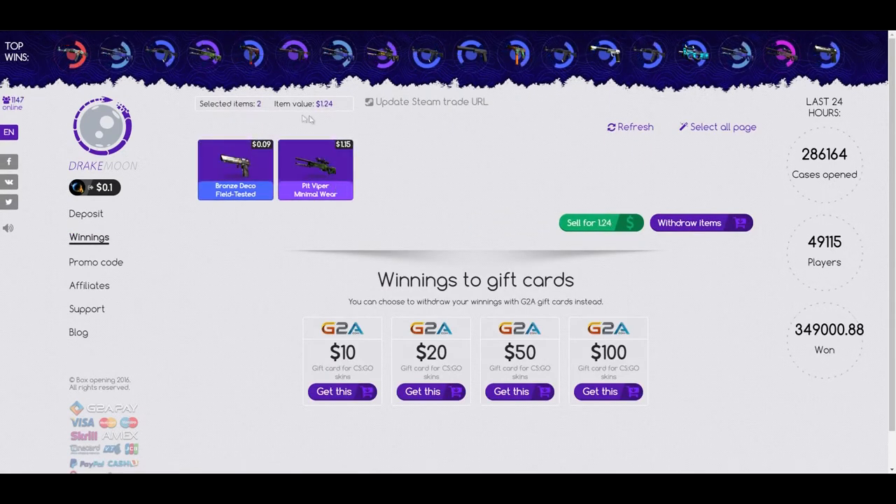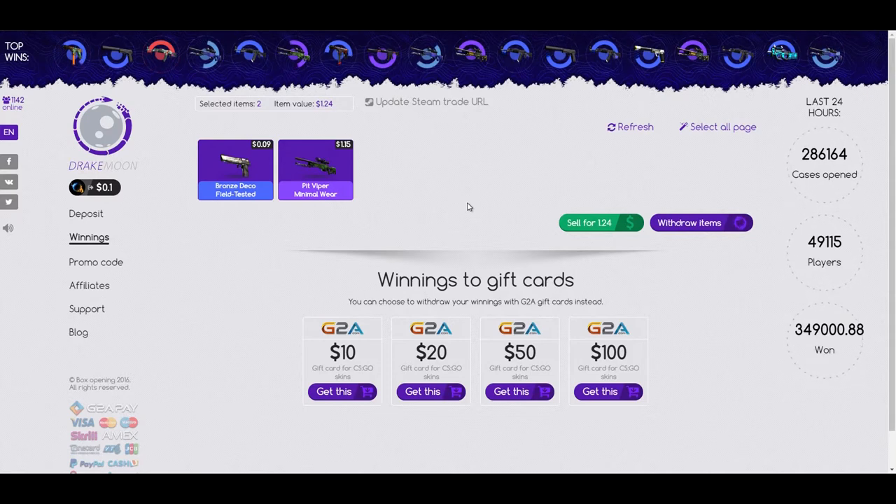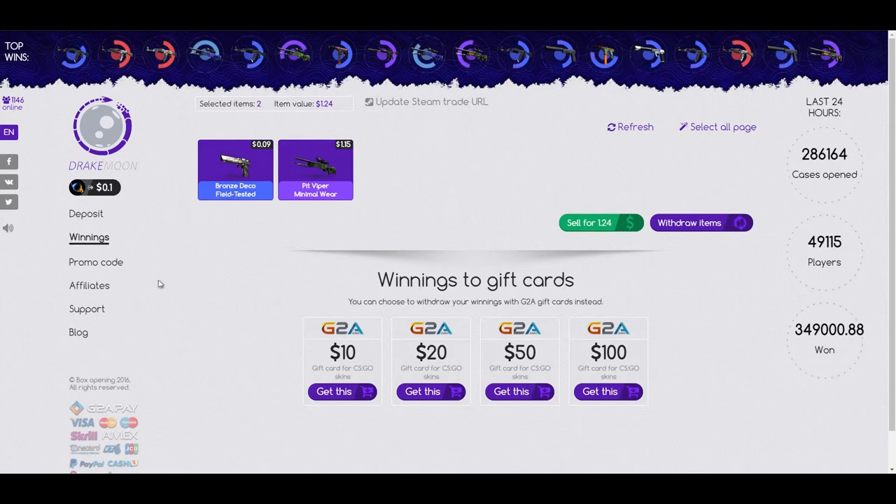I went here, selected these two items, and tried to withdraw. I waited and waited — nothing happened. I updated my Steam trade URL, did everything, waited a couple of days, waited for there to be like 200 people online, and still couldn't do it. I then deposited new items and tried to withdraw those — nope. Did that again, and it's still not working.